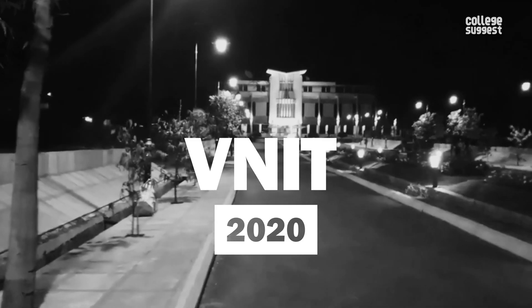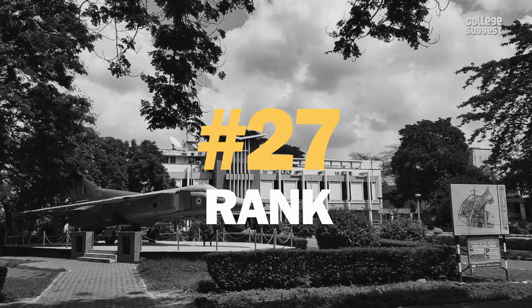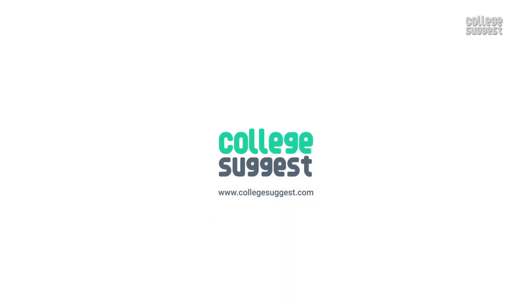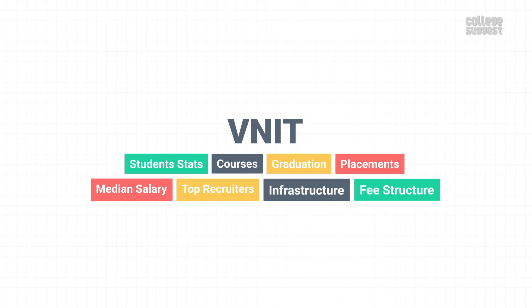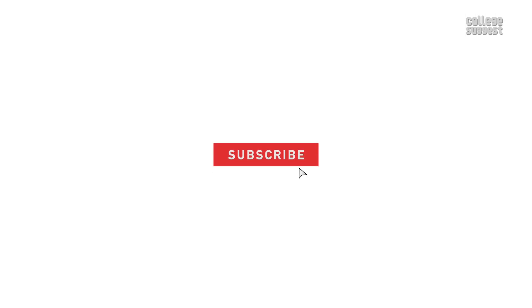VNIT 2020. The institution we are featuring today holds the 27th rank on the NIRF table. This institution was established in the year 1960. Welcome to College Suggest. In this video, we are taking a look at the Visvesvaraya National Institute of Technology's student stats, its courses, performance in graduation, placements, median salary, top recruiters, the infrastructure, and of course the fee structure.